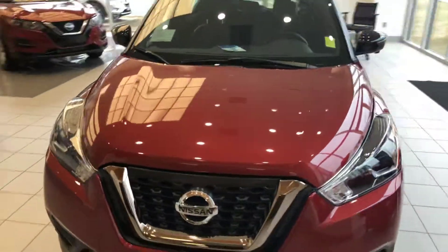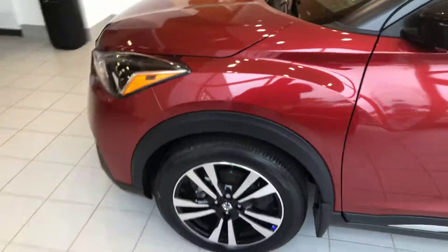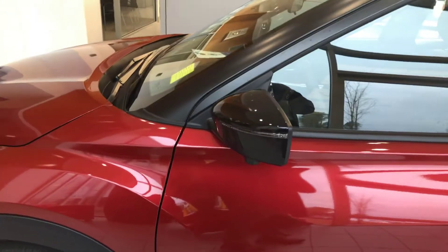This particular model is the SR trim level, so it's going to have your fog lights in the front, your aluminum alloy wheels, side blinkers on the side, keyless entry, and remote start.